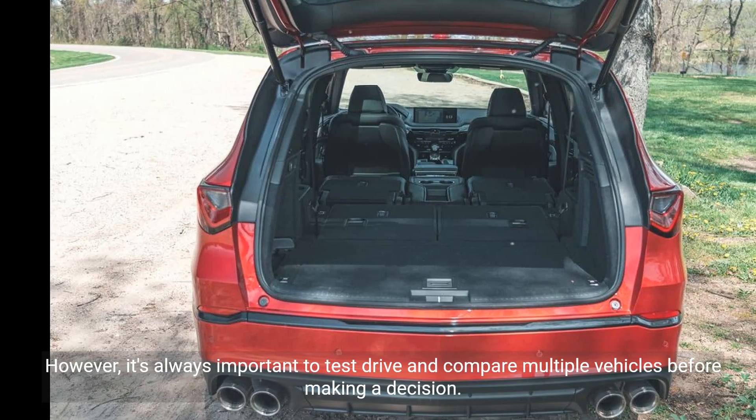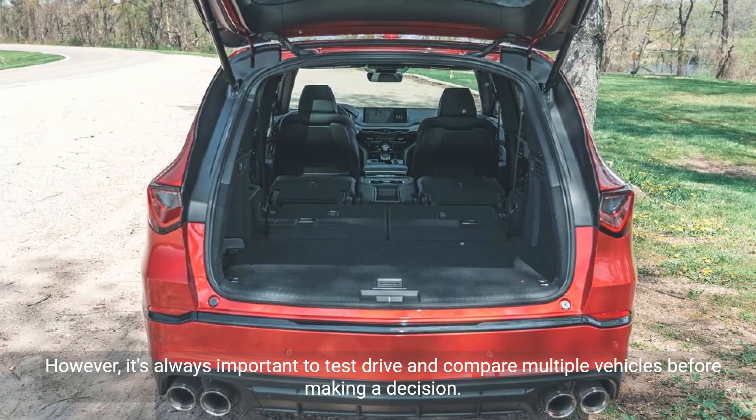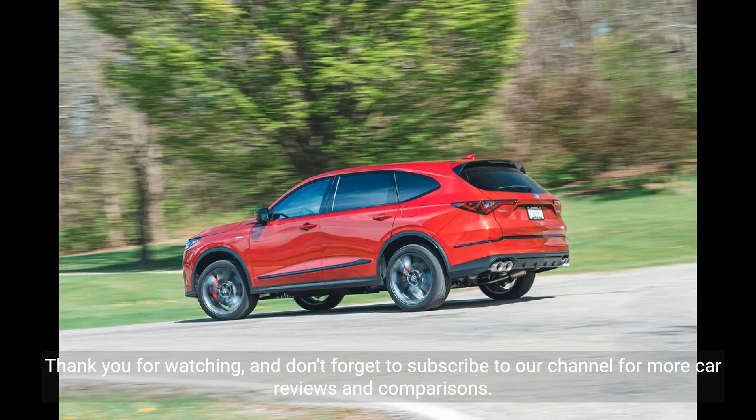However, it's always important to test drive and compare multiple vehicles before making a decision. Thank you for watching, and don't forget to subscribe to our channel for more car reviews and comparisons.